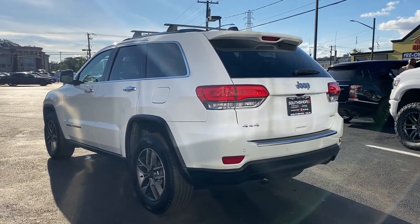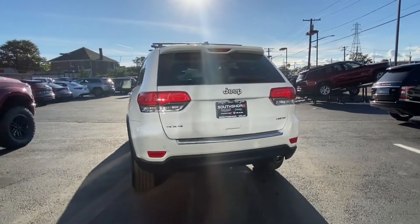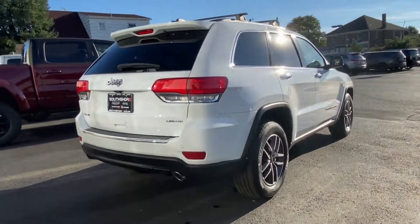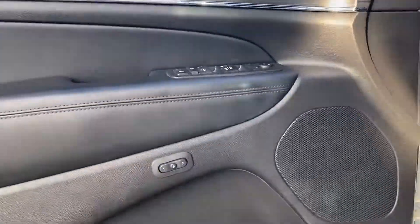You'll absolutely love all of the included premium features such as side view mirrors with turn signals, backup camera, navigation, Wi-Fi hotspot, satellite radio, multi-zone air conditioning, four-wheel drive, and blind spot monitor.